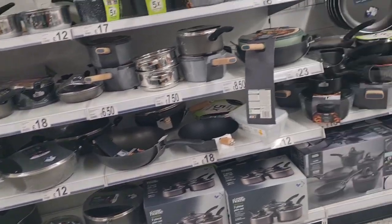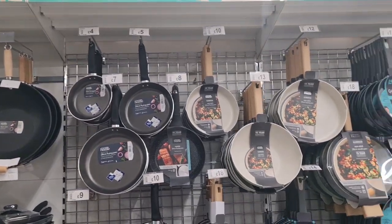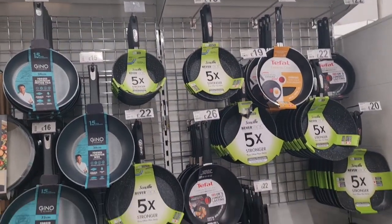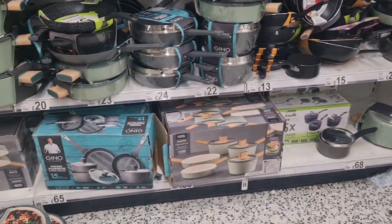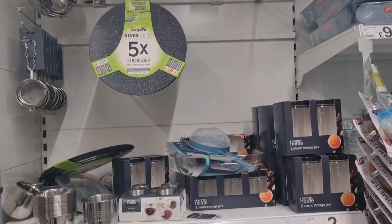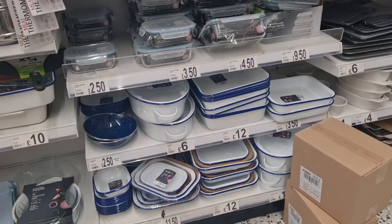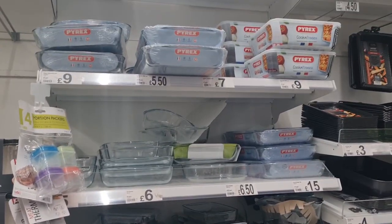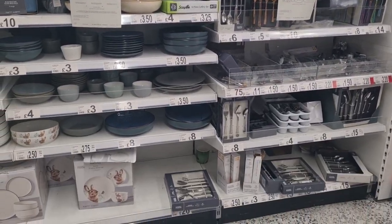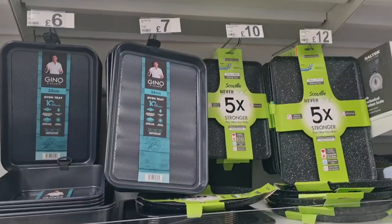Pans and pots, frying pans. So every time I come to Asda I tend to buy one or two things for the kitchen. My sister actually bought me that green frying pan. Baking trays, containers, cutlery, a dish set, and bowls.